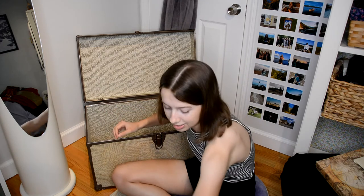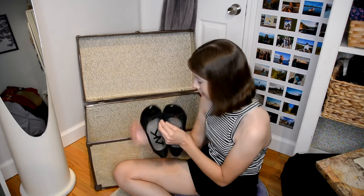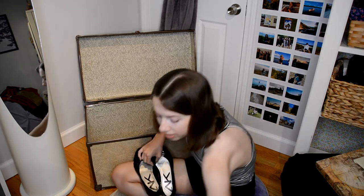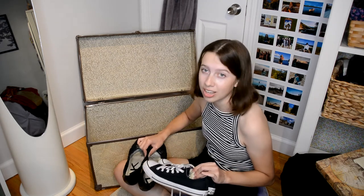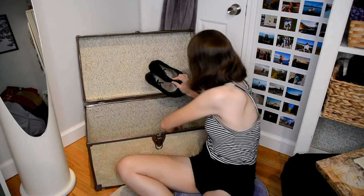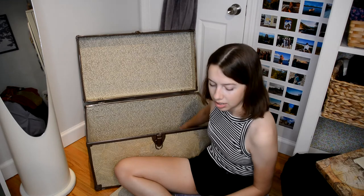Next I'm going to throw in my shoes. For shoes right now I have some flats and a pair of black Converse. I feel like I might need more shoes eventually, but this is what I'm starting out with because I don't think I can fit anything else in my trunk. I think both of these will be good enough for what I need.